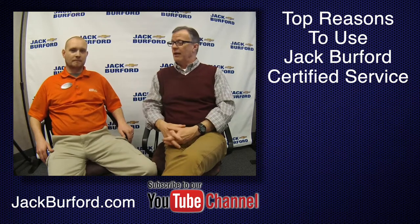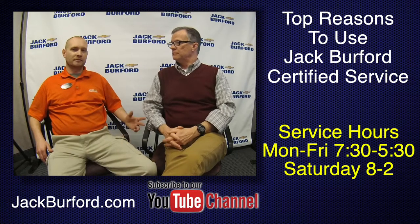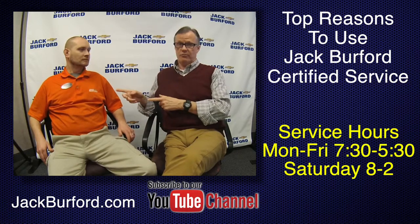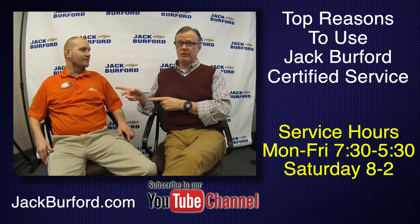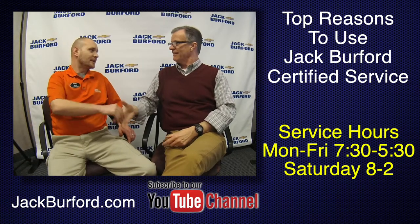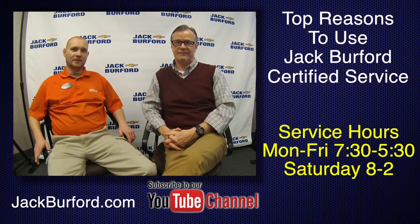Our hours one more time: Monday through Friday 7:30 to 5:30, Saturday 8 to 2, and you can go online 24 hours a day at jackburford.com. Ask for Ricky the service coach — and tell him you saw him on this video! Make sure to subscribe to our YouTube channel. Thanks!